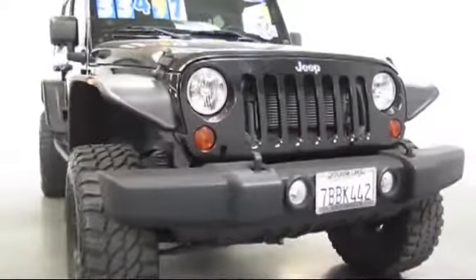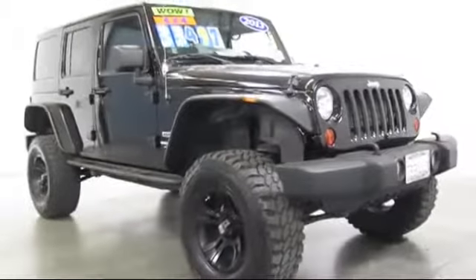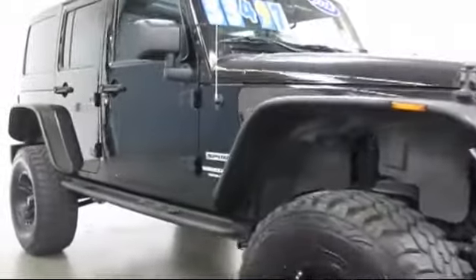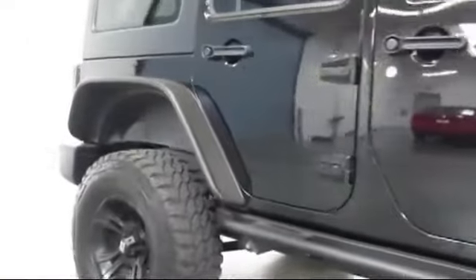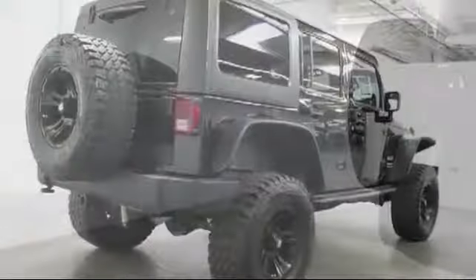Here's another look at one of our quality pre-owned vehicles that comes equipped with steering wheel controls, sunrider soft top, air conditioning, traction control, fog lights, side airbags, CD player, anti-lock braking, bucket seats, and tilt steering wheel.